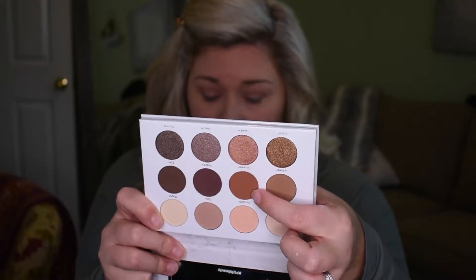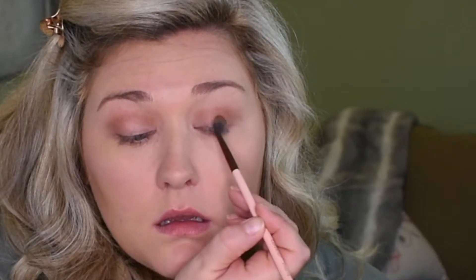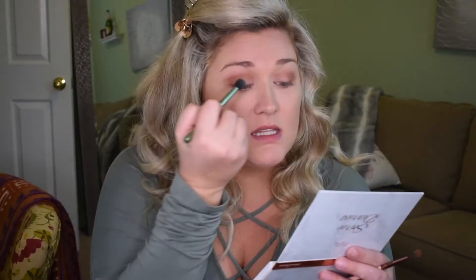Let's go in with Stunner now — that's the shade I've been looking at since this morning when I swatched this palette. Oh my gosh, that is so pretty! It's almost like a slight burnt orange color. Stunner, so pretty. And it is pigmented. I'm going to go back in and just blend everything with this fluffy brush because I'm not trying to have harsh lines.